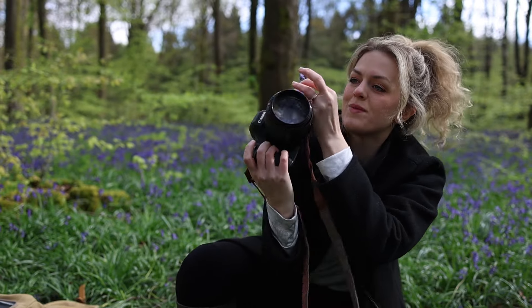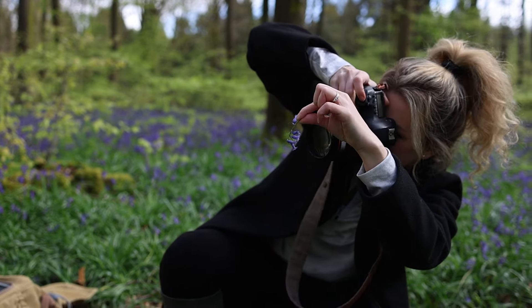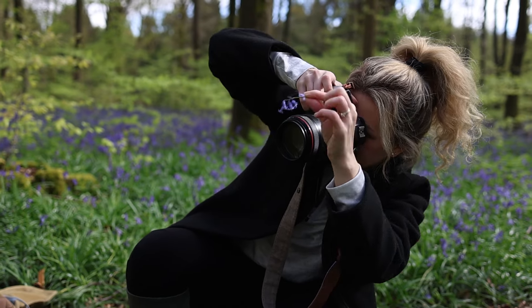Shutter speed is going up because the sun is coming out. Got to make sure I'm staying adjusted. Don't want these to be too overexposed.